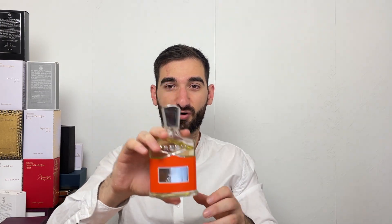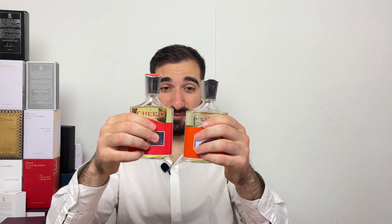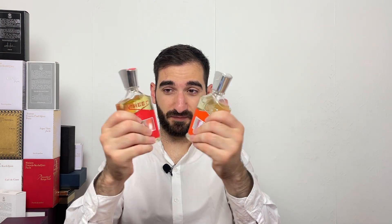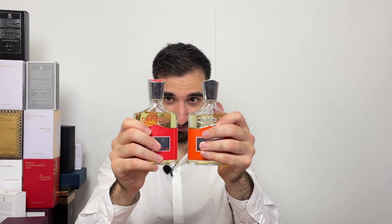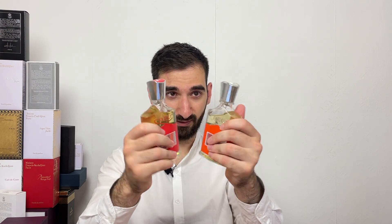Hey guys, hope you're having a great day. We're going to be reviewing Creed Viking Cologne today and comparing it to the normal Viking. Both of them look amazing — the bottles, the colors, everything. The juice or cologne is just a bit lighter compared to normal Viking. Let's just spray it once — it's airy, you're getting a lot of mandarin, lemon, bergamot. It's fruitier than the normal Viking.